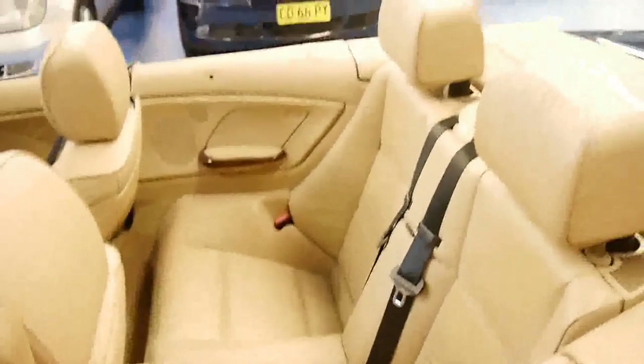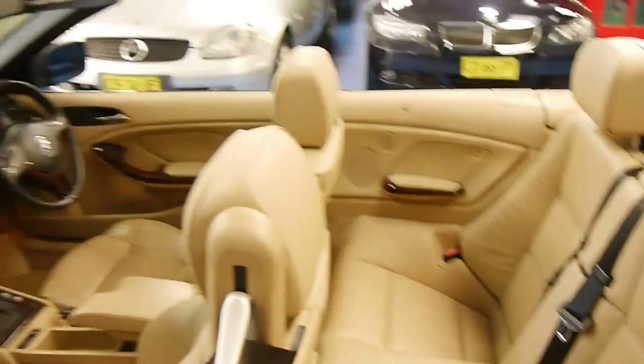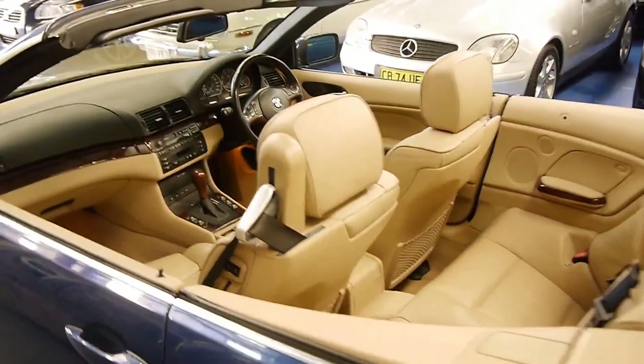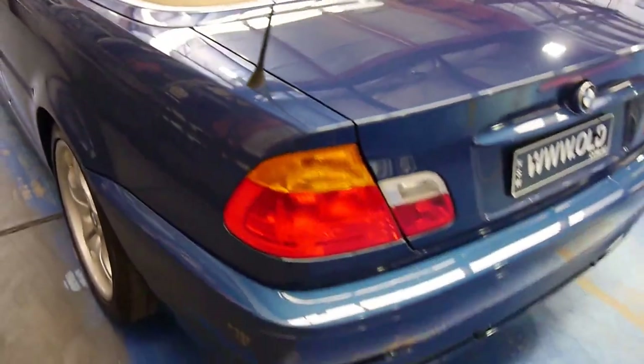And you've got room for two passengers in the back, and they will actually fit. On some small sports cars it's a bit of a joke, but on this you can actually get four adults in here quite comfortably.